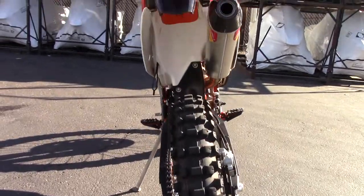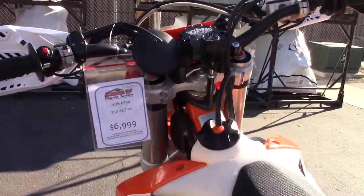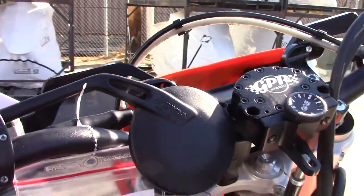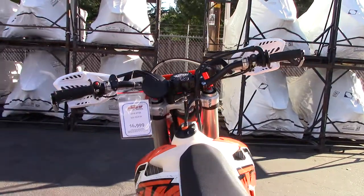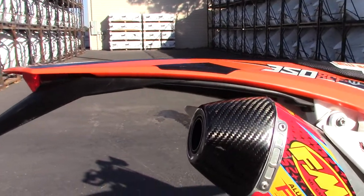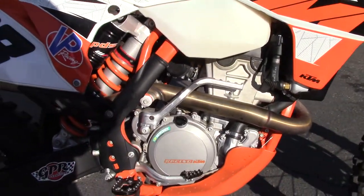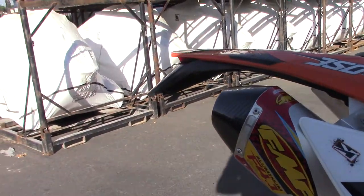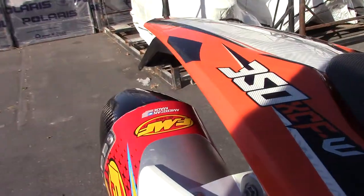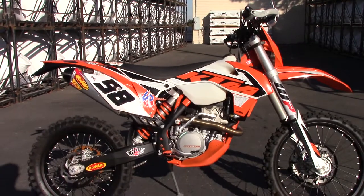We're asking $6,999 — I think that's quite a bargain for this bike and how it's set up. Let you hear it run.